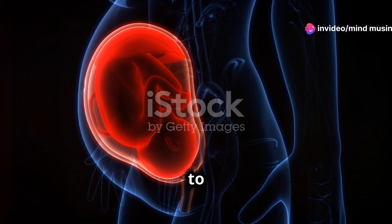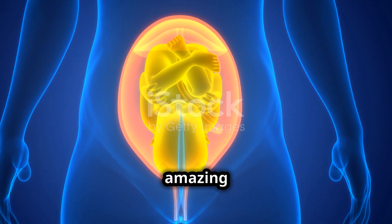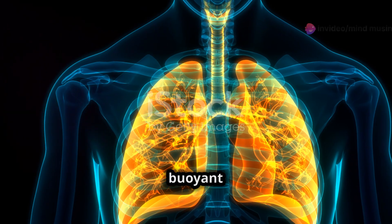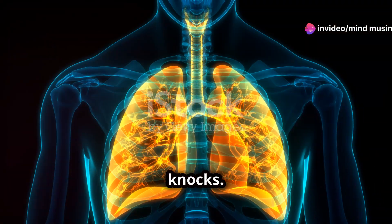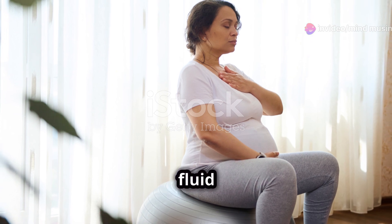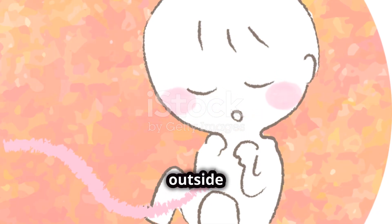Don't forget to subscribe to Mind Musings for more incredible insights like this one. Now, another amazing thing is the amniotic fluid itself. It's not just there to keep the baby buoyant and safe from bumps and knocks — this fluid is part of a dynamic system. Babies actually breathe this fluid in and out, which helps their lungs grow strong and ready for the outside world.